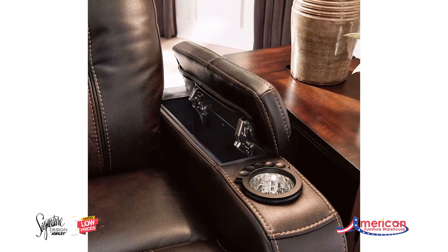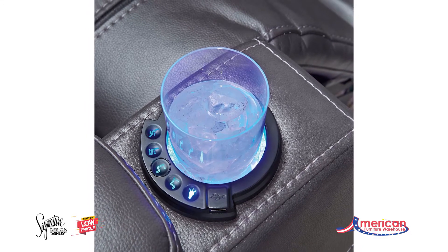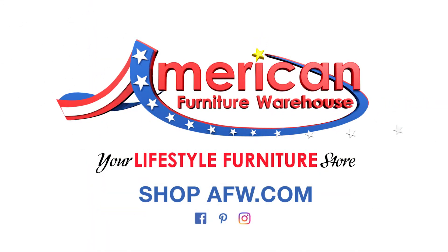Ultra cool lattice stitching elevates the look of this modern power recliner. You can find your style, selection, and value at American Furniture Warehouse.